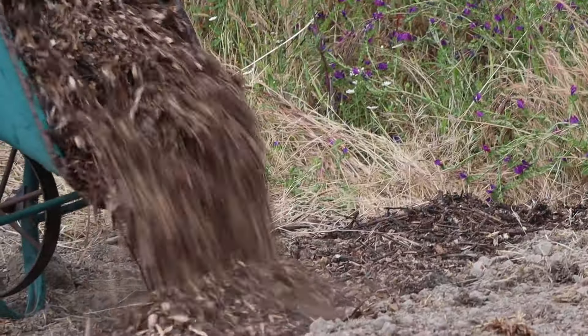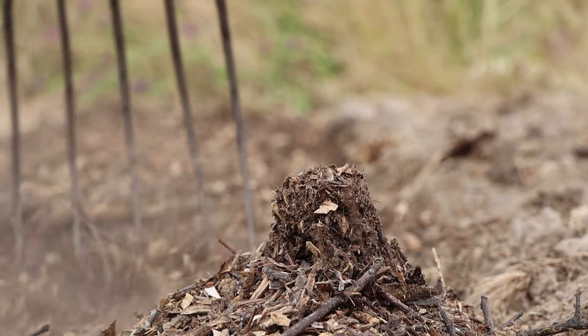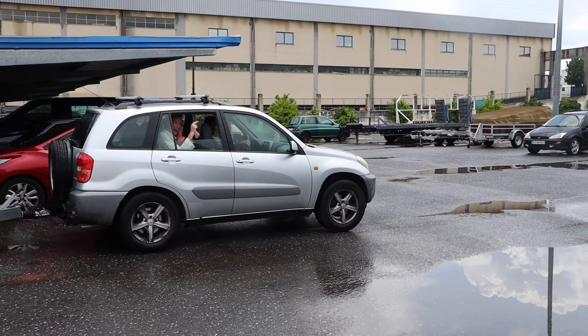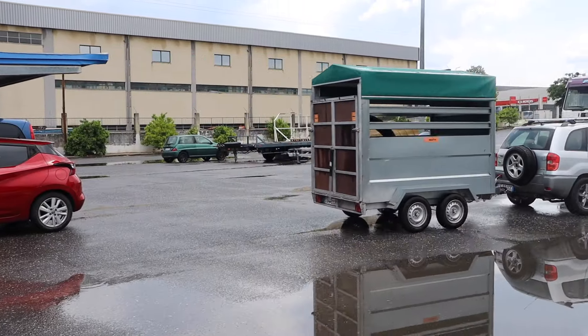Renato then went on to finish the last garden that we are building, adding all the wood chips onto the paths. We then had to make a quick stop at the Rega Centro, which is the irrigation center, to pick up some extra piping, and we hauled back home to install the irrigation and continue the setup of the garden.